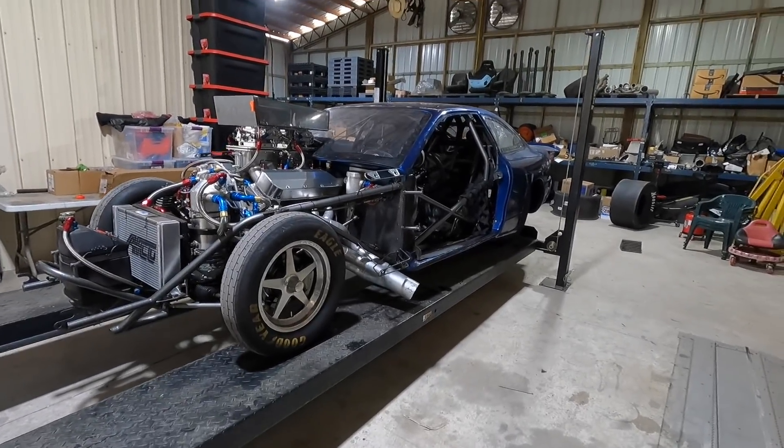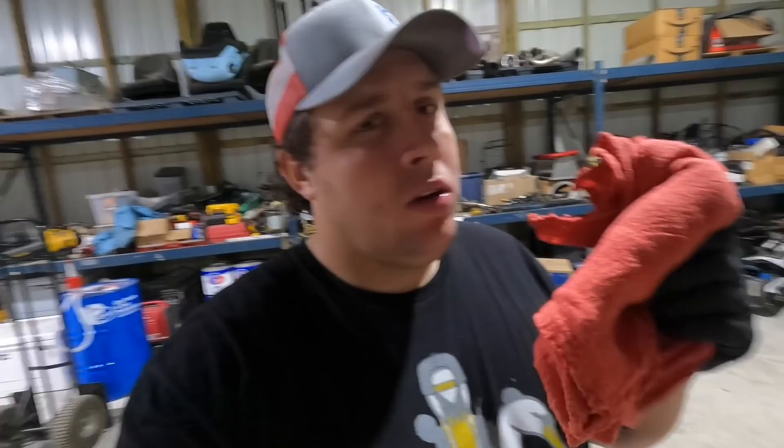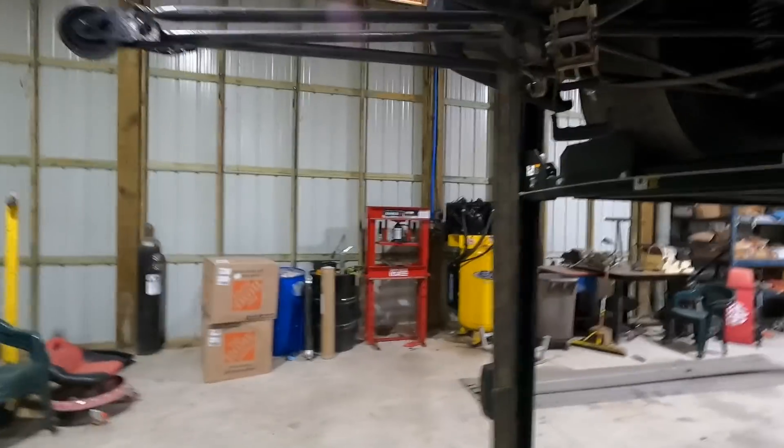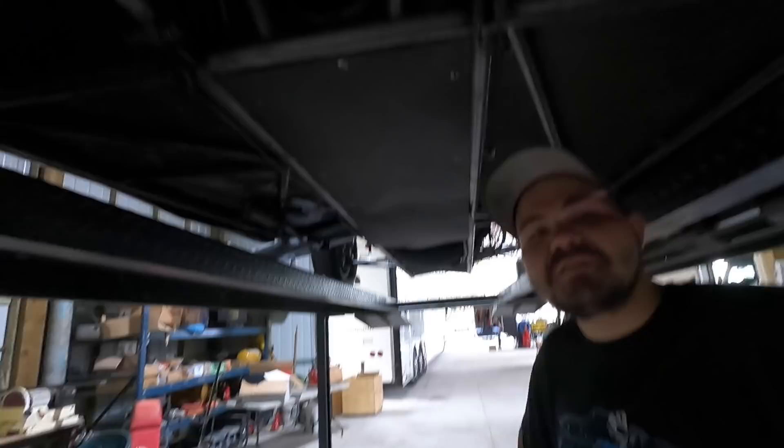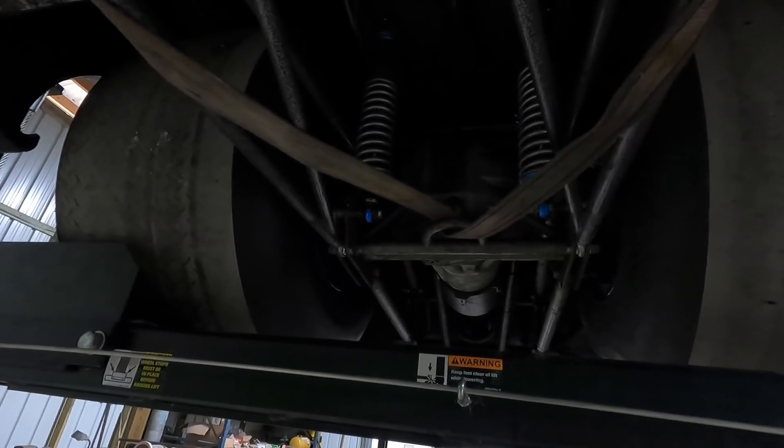Alright guys, we got up underneath the car and this is going to be a project. We got gloves on, we got brake clean, we got rags — there's a lot of cleaning we need to do. We just need to go ahead and start getting it cleaned up because it is awfully dirty up in here. It's moist. We're going to get everything cleaned up first, then start the process of pulling measurements and seeing what we've got to do.